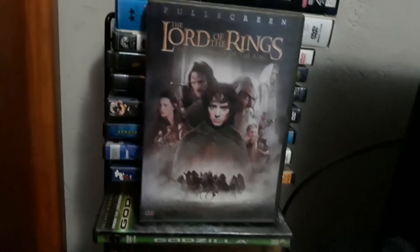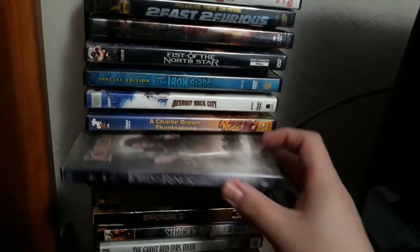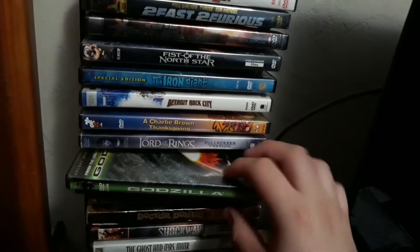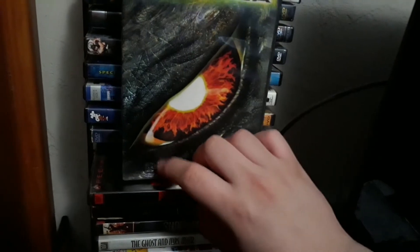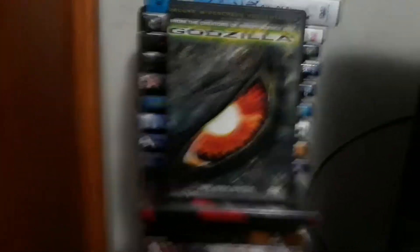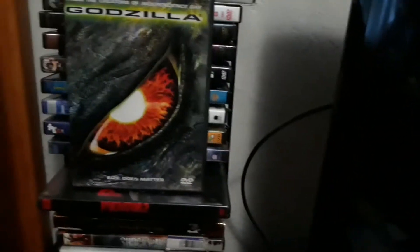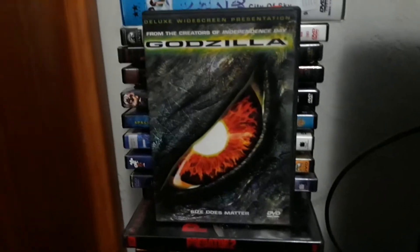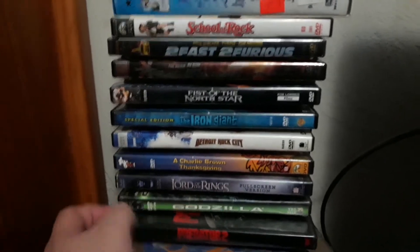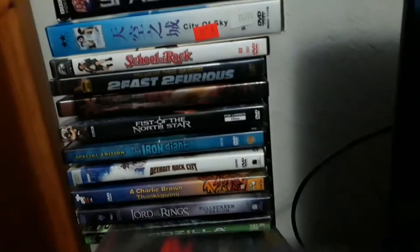I have Lord of the Rings: The Fellowship of the Ring in fullscreen — this is a two-disc edition. There's another edition in widescreen; both fullscreen and widescreen versions exist for every DVD edition of the Lord of the Rings movies. I also have Godzilla 1998 — this one I got at Barnes & Noble. And I have Predator 2, which is a great movie.